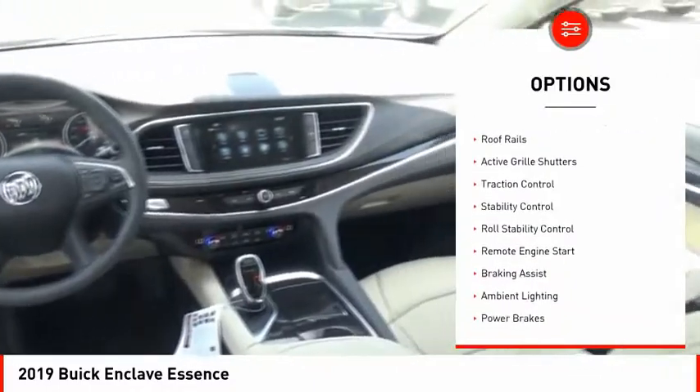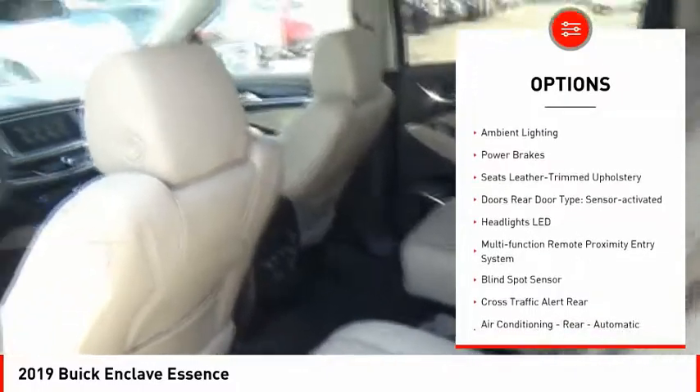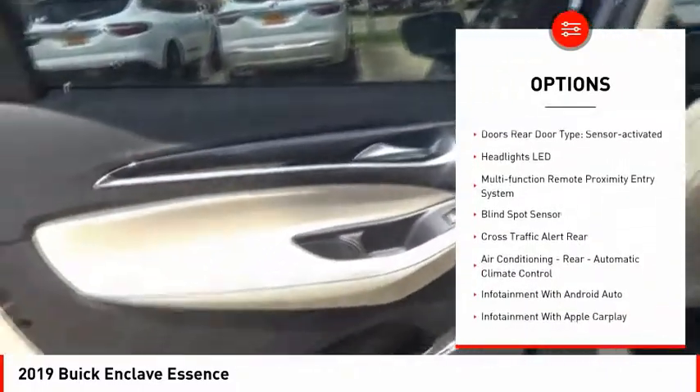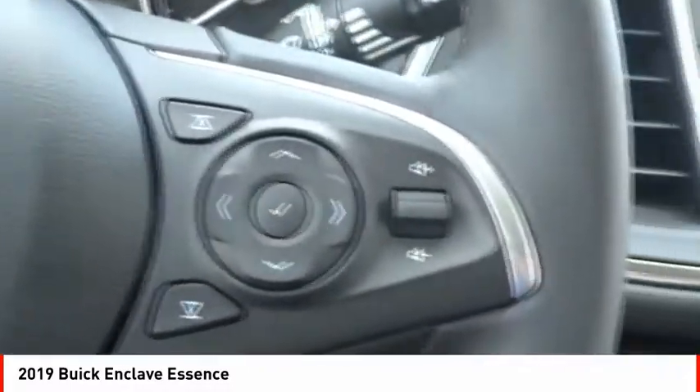Power windows with safety reverse, roof rails, active grille shutters, traction control, stability control, roll stability control, remote engine start, braking assist, ambient lighting, power brakes.